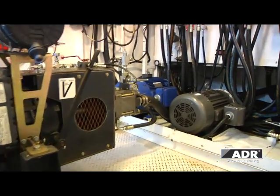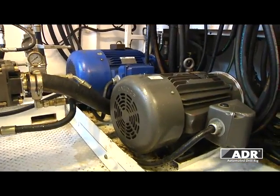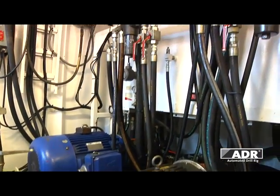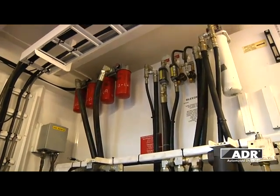Each ADR triple derrick rig has a hydraulic power unit installed within the substructure. This provides the option of raising and lowering the derrick and walking the rig without the need to have the backyard on location.